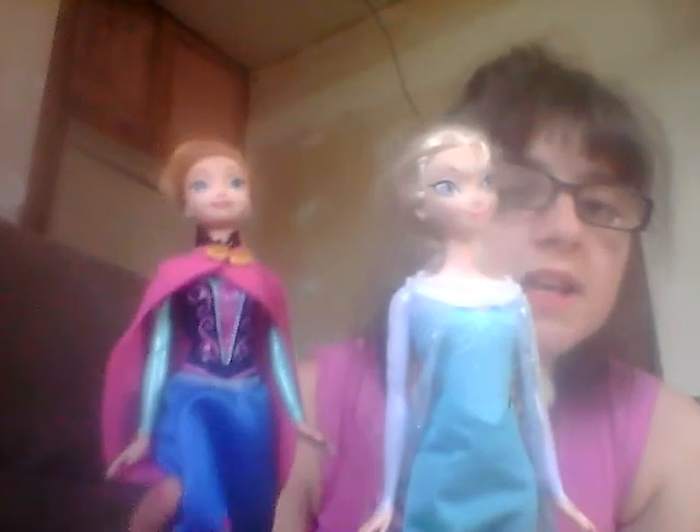Alright, guys. There's my Anna doll. These are the original ones, and you don't have to get the original ones — there's the new ones too.